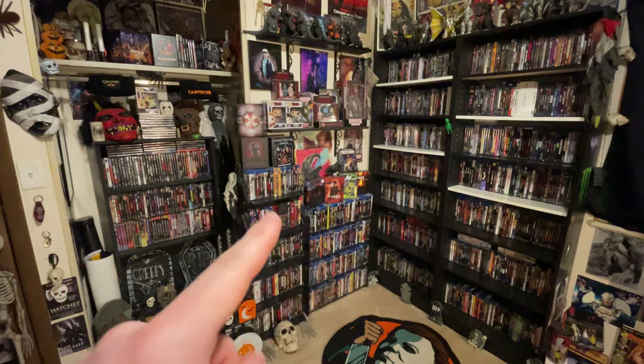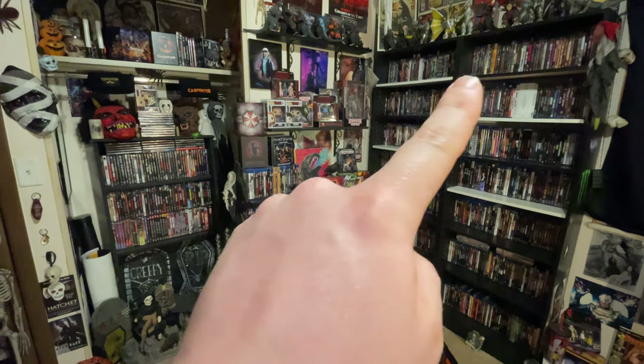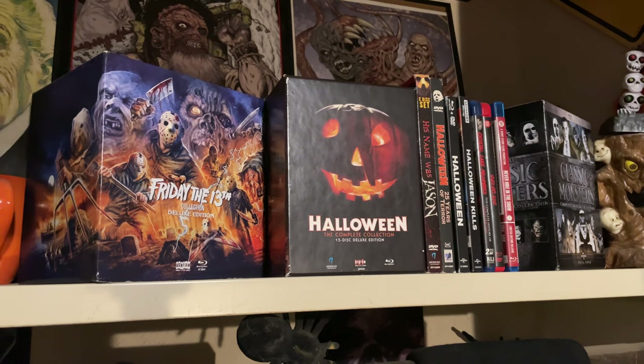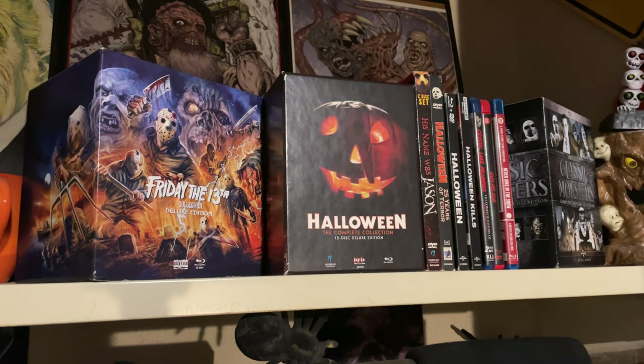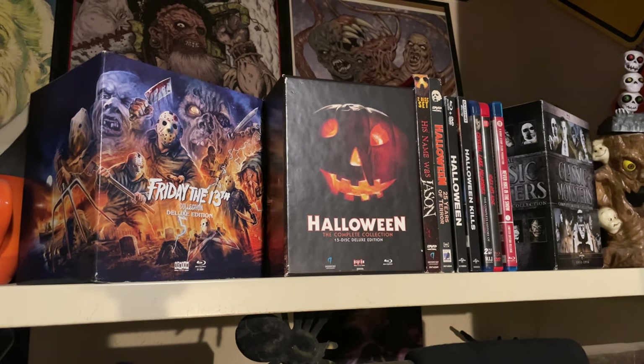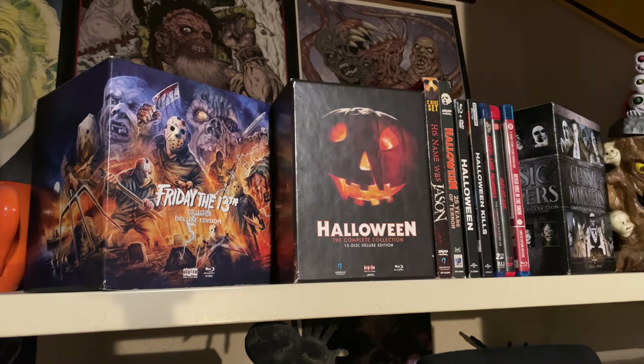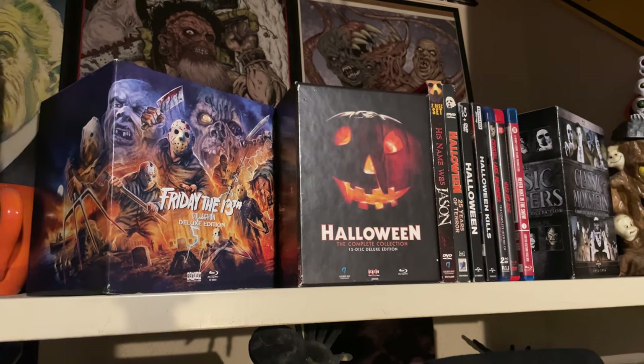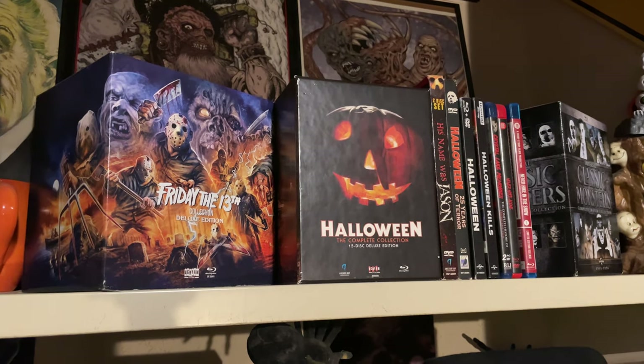We're going to be getting to at least these four shelves today. First up is the Friday the 13th and the Halloween box set from Scream Factory — my two favorite slasher franchises and two of my favorite box sets that I own. Next to that are actually two DVDs: His Name Was Jason and Halloween 25 Years of Terror.